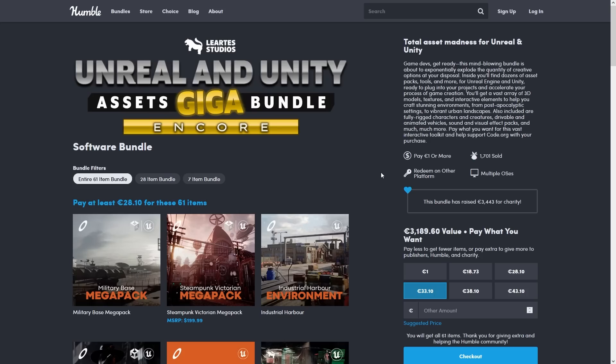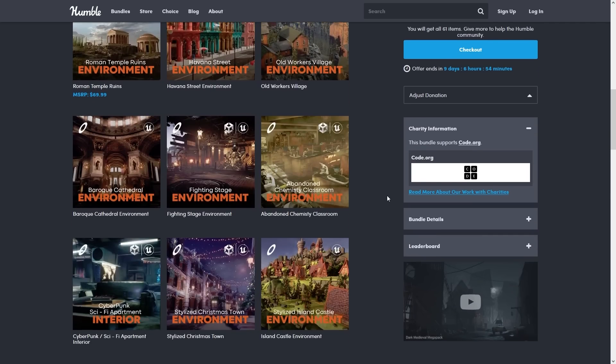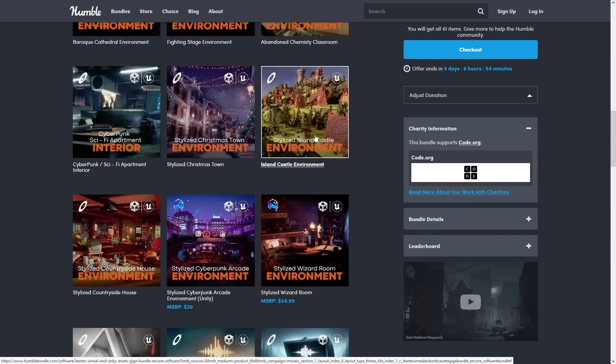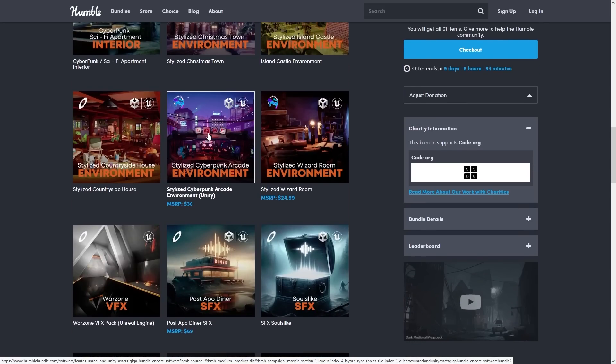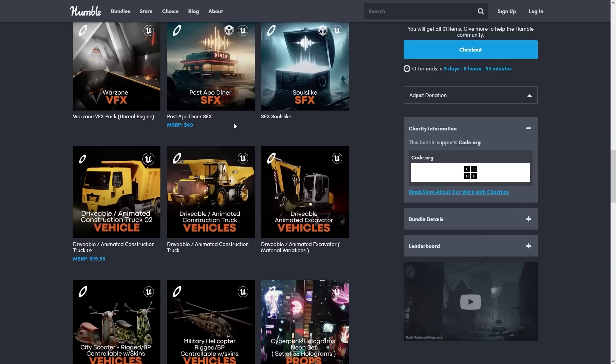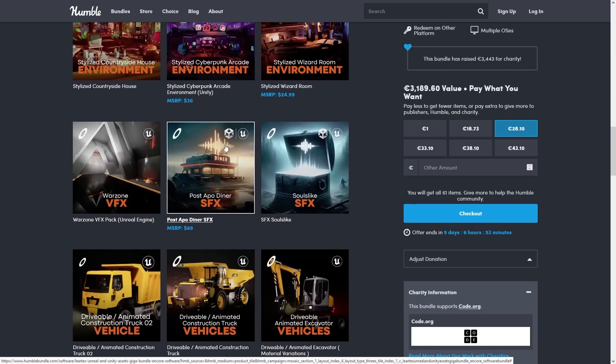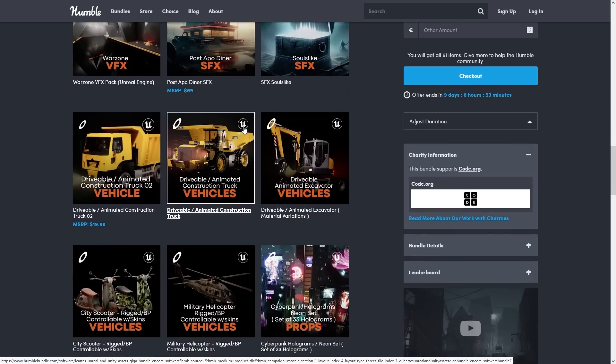Or finally, if you want super high quality realistic assets, there's also this bundle. You've got a ton of realistic stuff, all super high quality — gorgeous cathedrals, sci-fi cyberpunk environments, realistic assets, sound effects, and a bunch of very interesting vehicles. Keep in mind that for this one, some packs are Unreal and Unity, but some other packs say Unreal only.